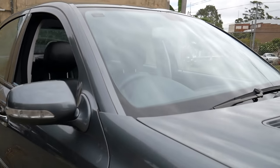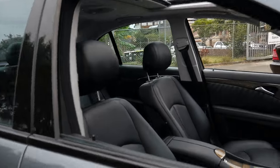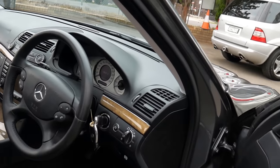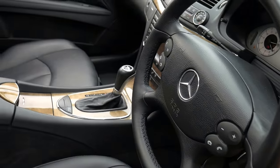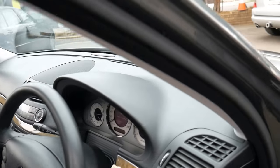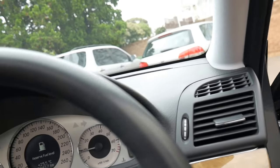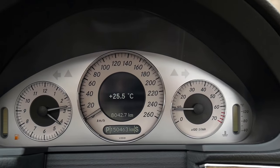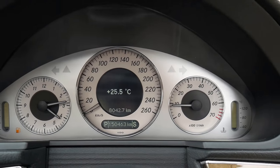It's been serviced well over the years — partially by a European car specialist over the last few years, but it has had Mercedes-Benz dealer service history prior to that. It does have spare keys, and it's just running a bit low on fuel at the moment, as you can see. 150,000 kilometres.